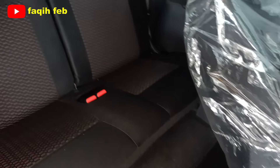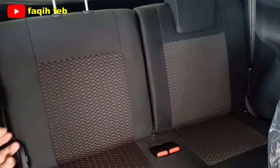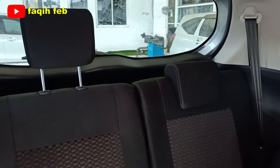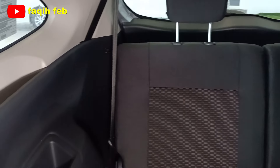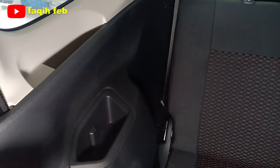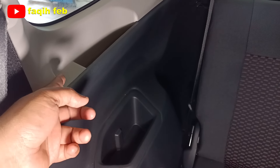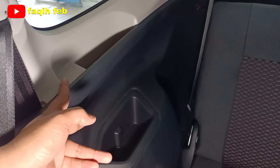Baris ke-3 konfigurasi 50/50 dengan seatbelt masing-masing 3 titik, ada 2 buah, dan headrest yang bisa diatur ketinggiannya. Armrest di kanan dan kiri tersedia. Untuk varian tipe X, belum ada power outlet 12V di baris ketiga; power outlet 12V baru tersedia di varian 1300R dan 1500.